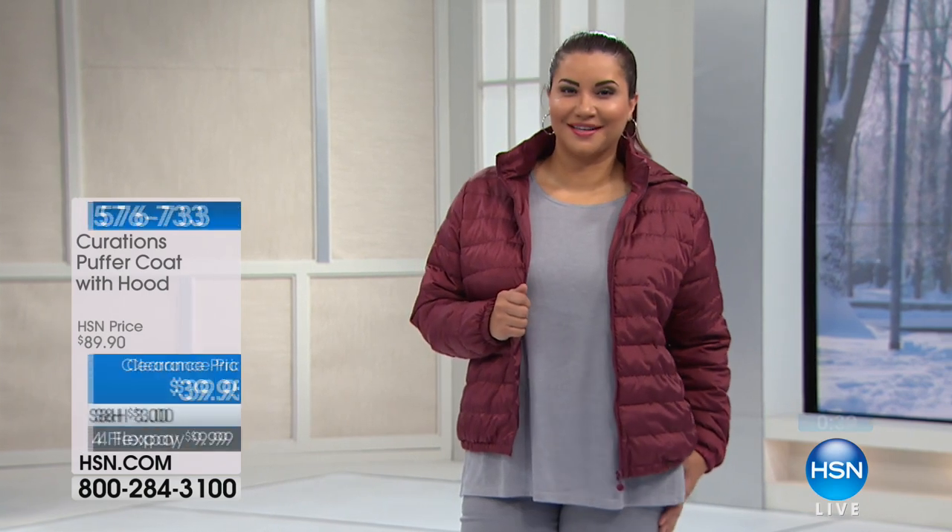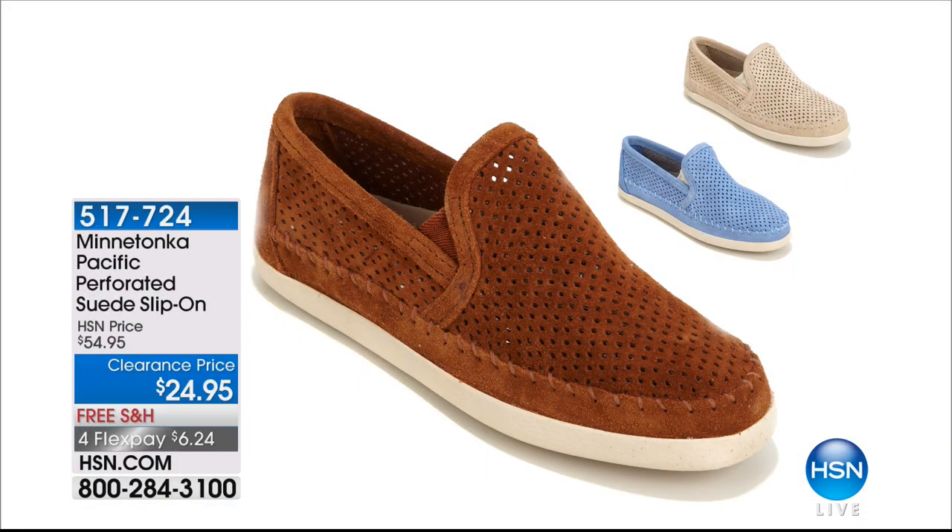Coming up right around the corner, we have a great buy from Minnetonka. You never see discounts in Minnetonka here — I bought so many of these for gifts. This is the Pacific Perforated Suede Slip-On. We sold it at $54.95; it's $24.95. It's really limited — all I have left is the periwinkle, and we have fewer than 100. We have a handful in the stone and the brown suede.